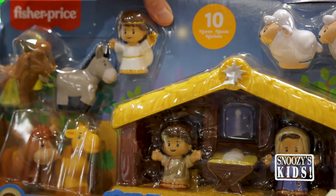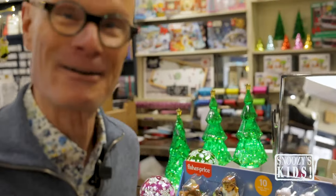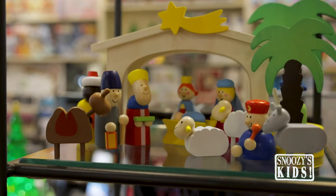And our nativity scenes — oh my gosh, look at this little miniature one. How sweet, how precious. I keep hearing from the customers about this one, our little guardian angel here.